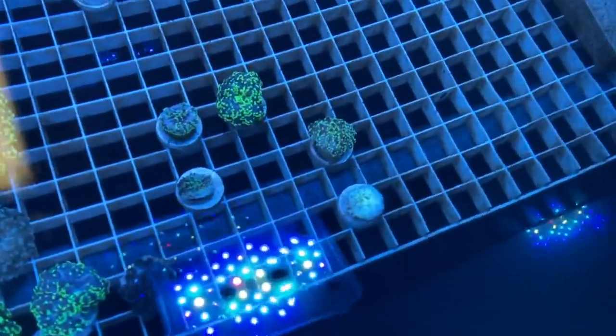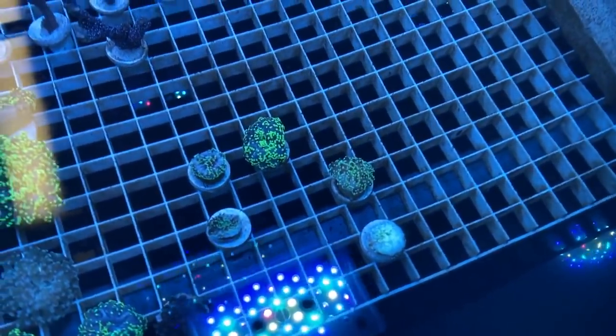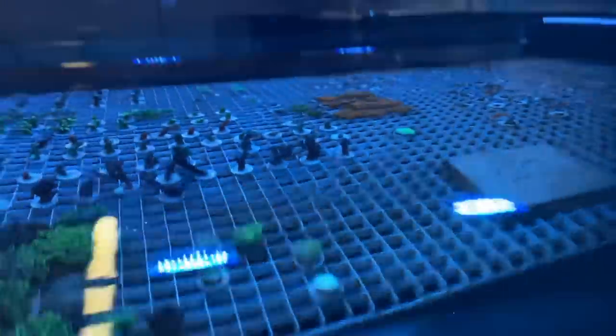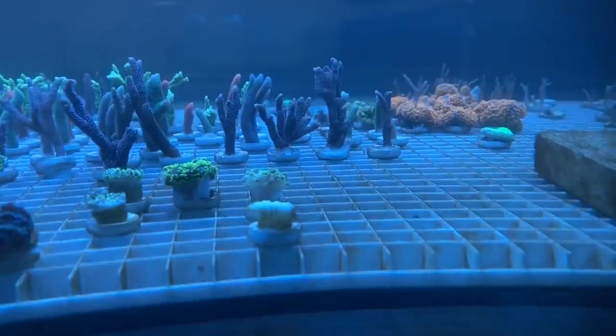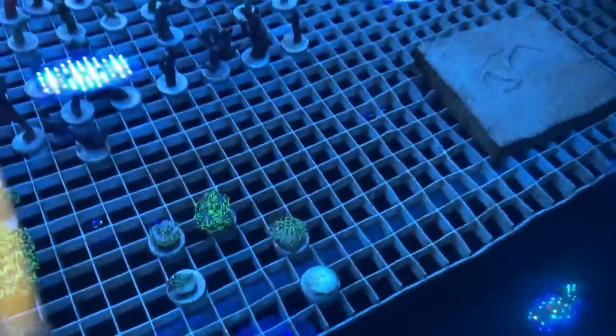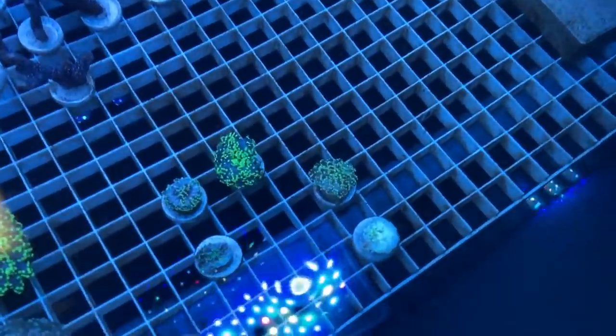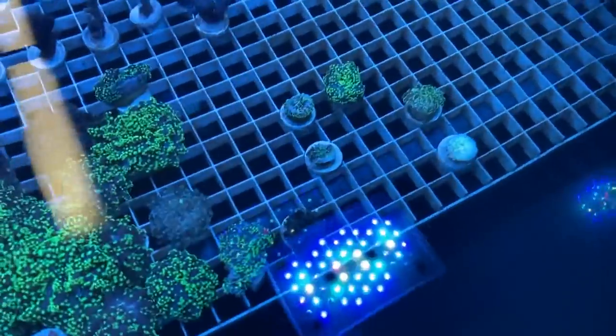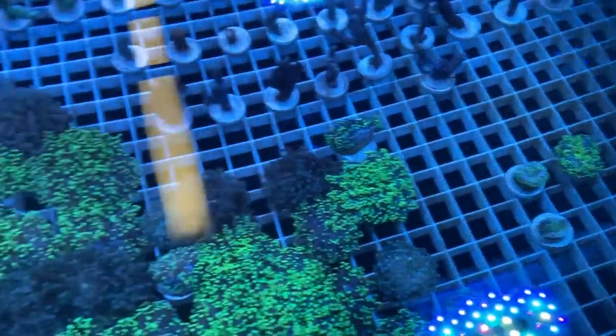The only corals that aren't doing well here are pieces which were either at the very bottom of the mother colony tank or were cut too close. It's unlikely these four pieces will survive, but I put them in anyway just to see. They're a little bit bleached, but other than that everything is doing pretty well.